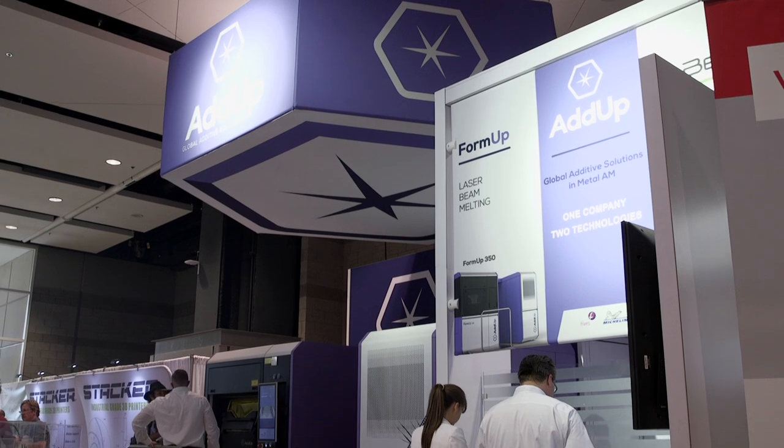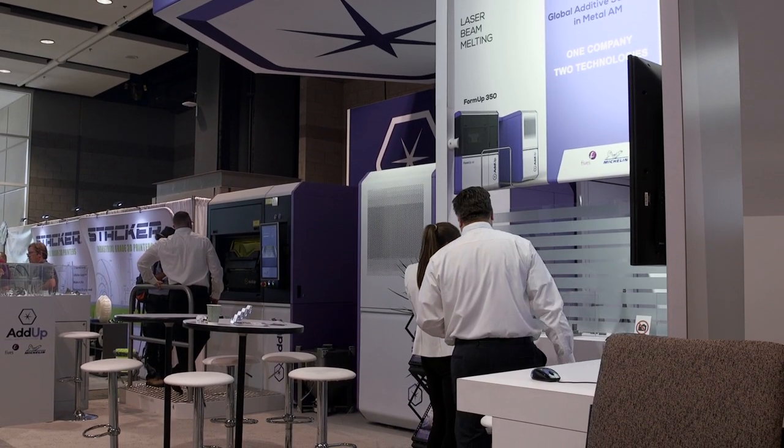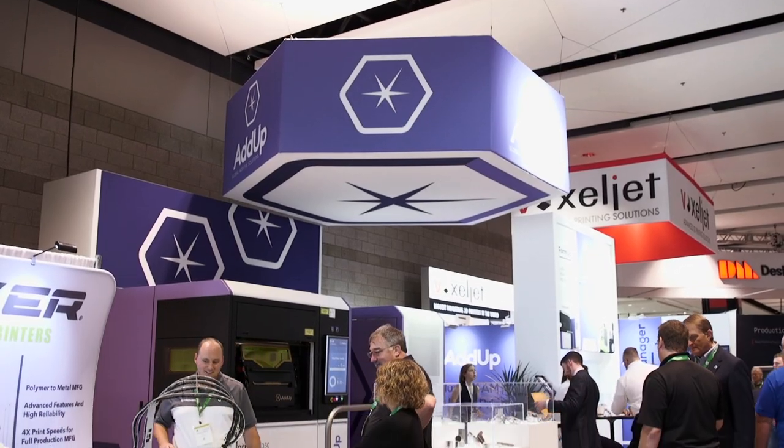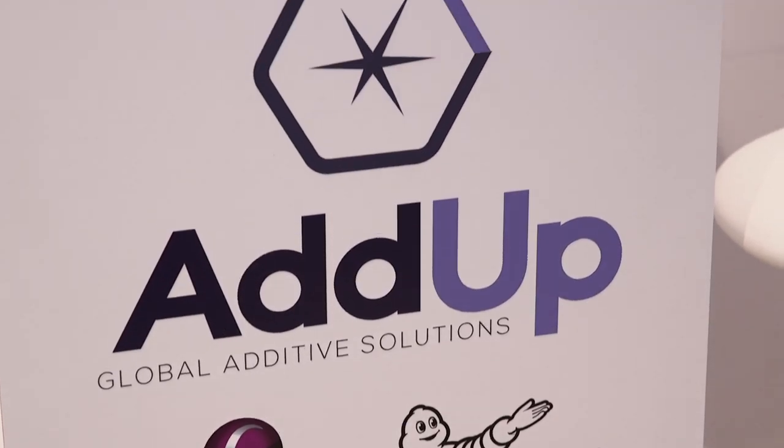AddUp is a joint venture between Michelin and another French company, Fives. Michelin has been in the additive industry since about 2005 — they use it for their tire sipe technology, which is creating the channels inside the tire tread. So Michelin brings about a decade of additive experience to AddUp, and Fives brings in the machining side of things. Fives has been building machines for over 200 years, so they have extensive experience with that. It was a great fit, and AddUp was born in about 2015. We just opened up a US location last year in Greenville, South Carolina.